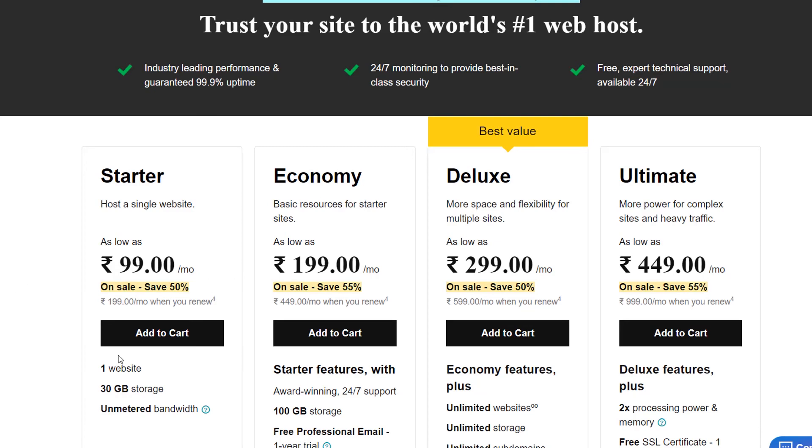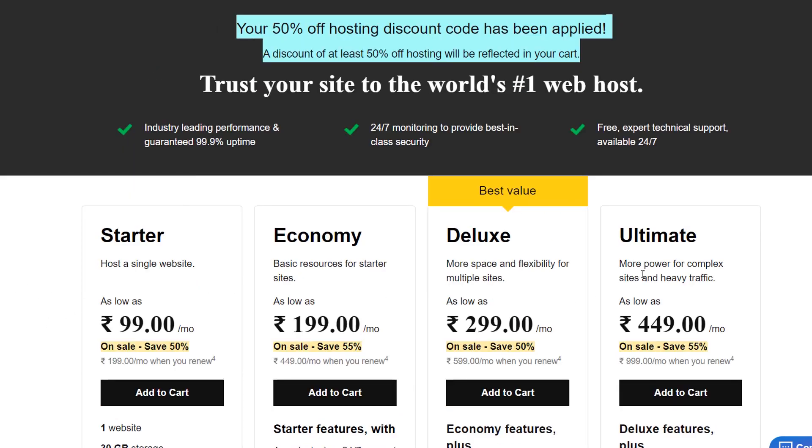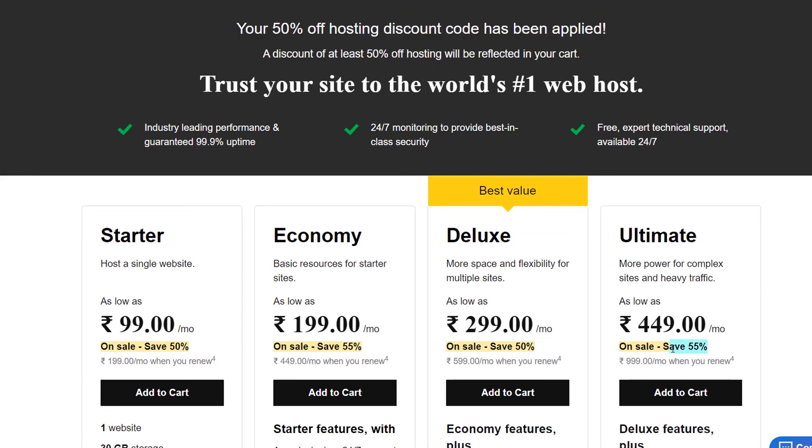You will get the best offer. Even though we clicked on the 50% discount, on some higher plans you are getting up to 55% discount. I hope you guys found this useful. If any coupon code is not working for you, you can post in the comments and I will update them. That's it for this video — subscribe to the channel for more useful WordPress videos, and I will see you in the next video.